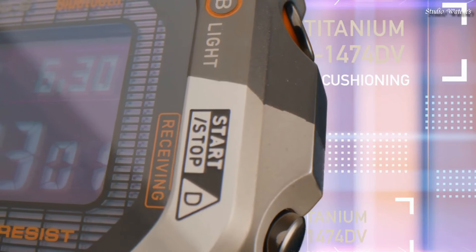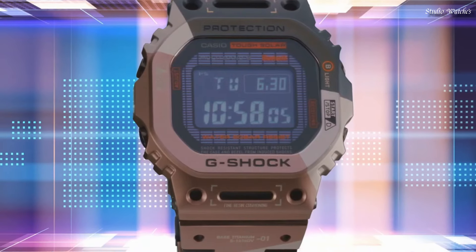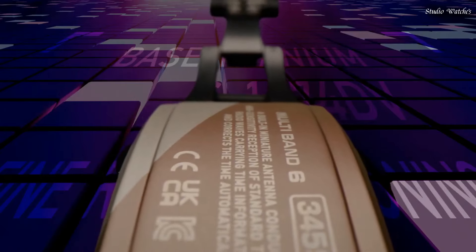The following features are equipped: Radio Controlled, Bluetooth, World Time, Countdown Timer, Backlight, Perpetual Calendar, Date, Day, Month, Chronograph, Alarm.